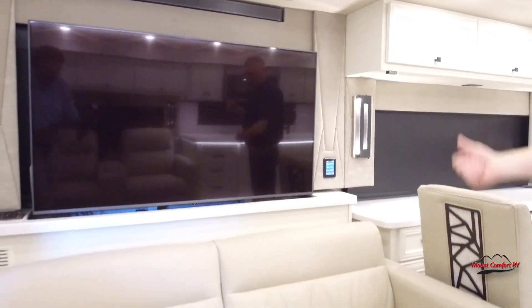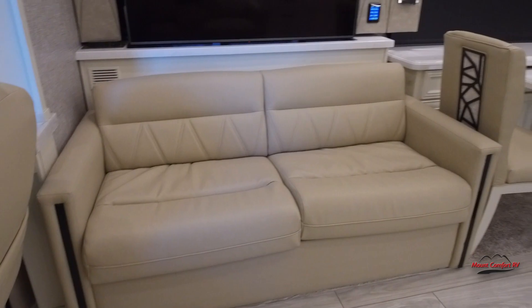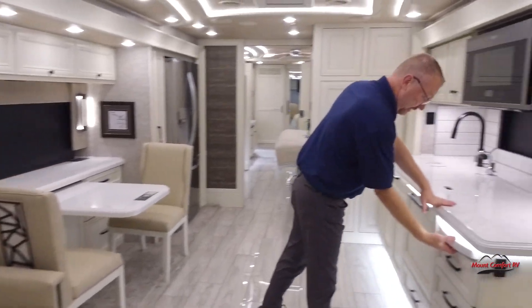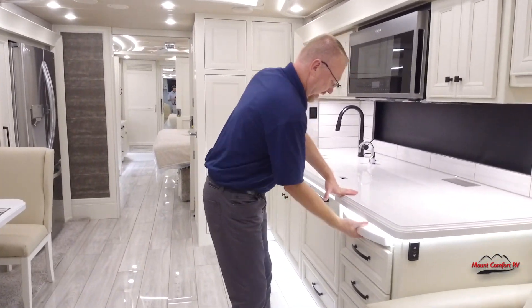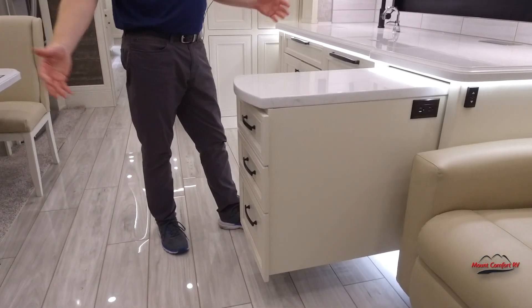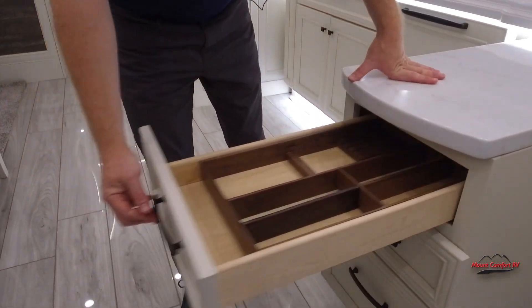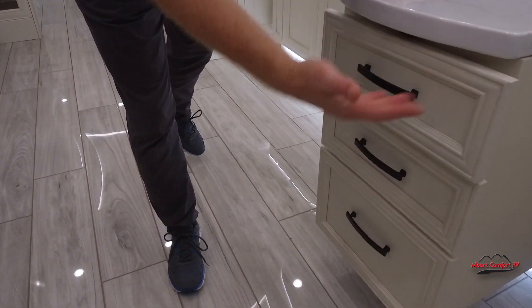Here we have a sleeper sofa, so if you have company, you can have a place for them to sleep. Here in the kitchen, we've got the pull-out countertop — it gives you a little extra workspace, and of course there's drawers in it. You've got your silverware drawer there, and as you can see, everything is soft-close.